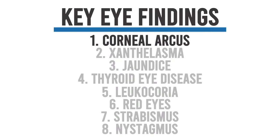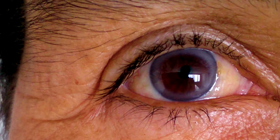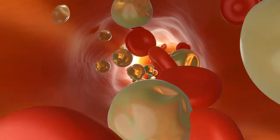First is corneal arcus. Corneal arcus are white or gray rings around the edge of the cornea. These rings are actually made up of lipid or fat deposits in the cornea, the transparent outer layer of the eye. They form when these tiny fat and cholesterol particles permeate through our blood vessels and stick to the edge of the cornea.